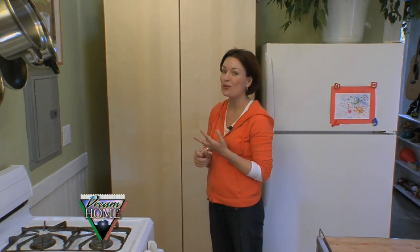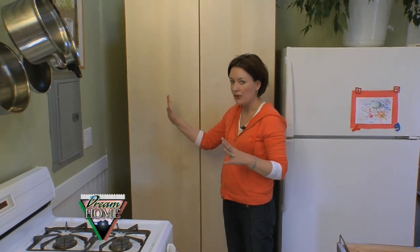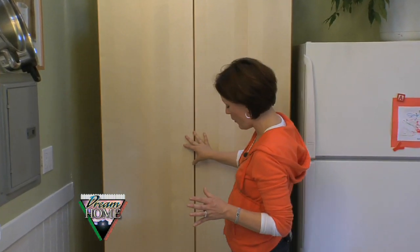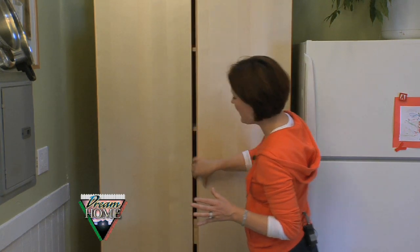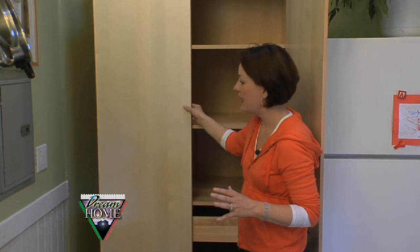Our budget and time restraints really didn't allow for any kind of demolition or moving into the walls, so we had to find just the right pieces, which made us become a little creative. The piece you see behind me is actually a bedroom armoire from IKEA, but what I love about it is it's completely modular — you can change all the fittings on the inside — and we made it work perfectly as a kitchen pantry.